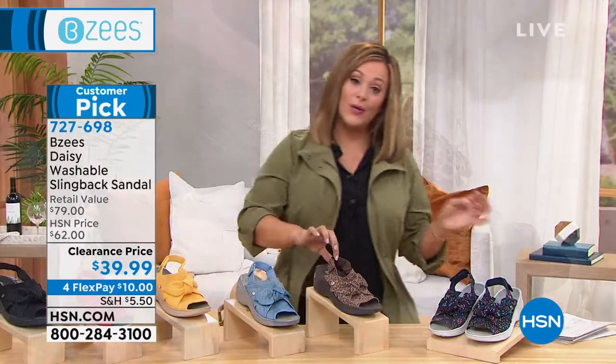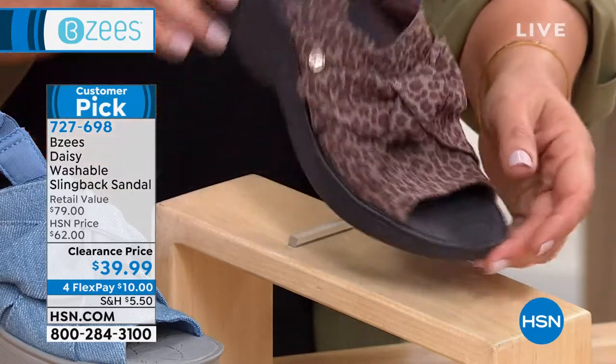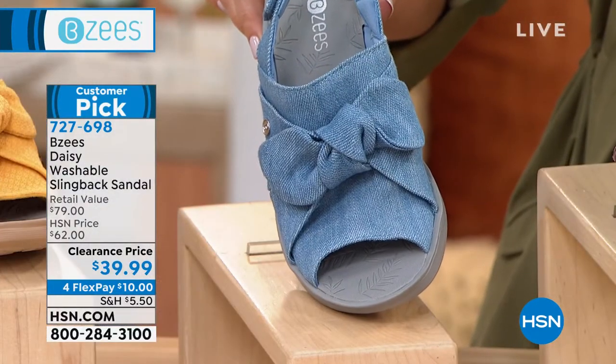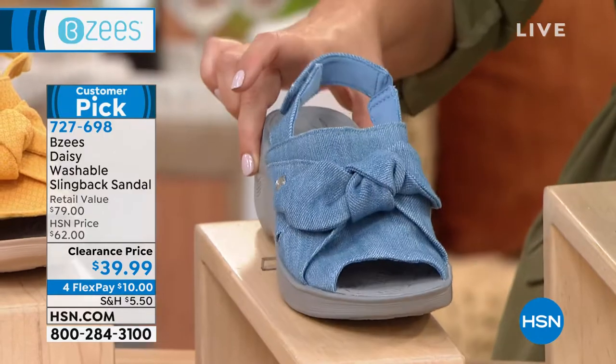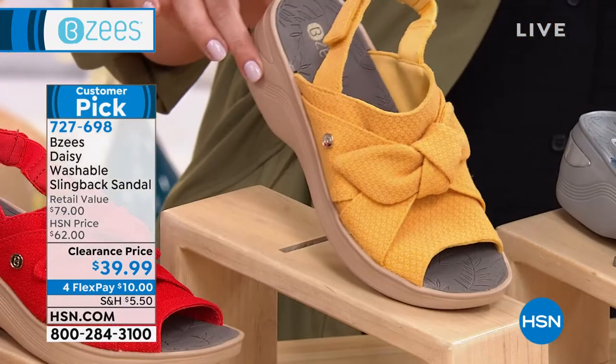We also have it available in that cheetah print — we're calling this one Coco in our system. We also have it available — look at this one, how cute — with some white jeans, just a great little t-shirt. Labor Day coming up, any of your holidays, it's adorable. That one's called denim, or blue — we're calling it blue.